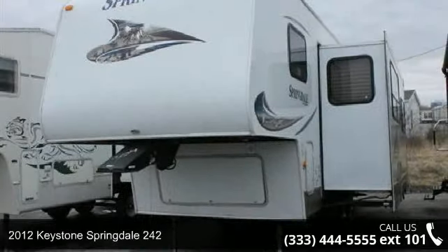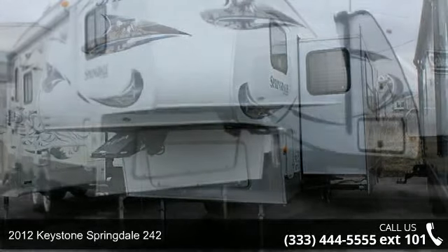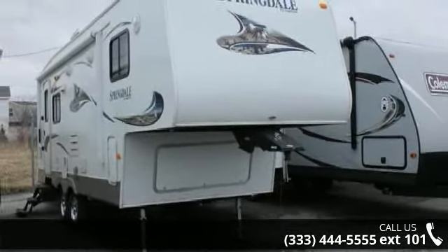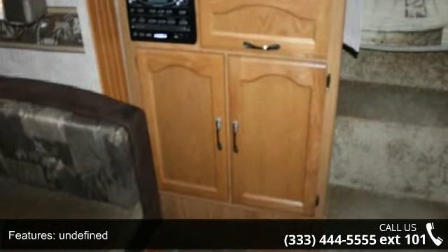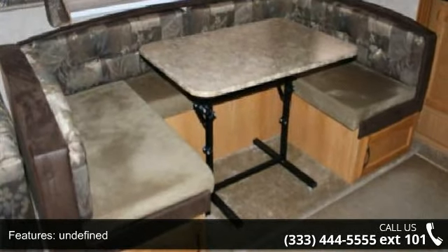Travel in style with this 2012 Keystone Springdale 242. If you are looking for a 5th wheel RV with the perfect blend of convenience, comfort and enjoyment, look no further. This unit is great for vacationing, adventuring or just relaxing. Let us put you in the right RV for your needs. Call the dealer now for more information.